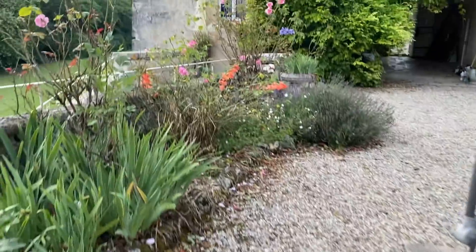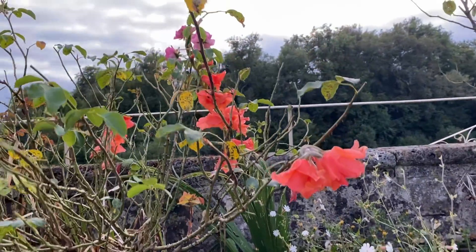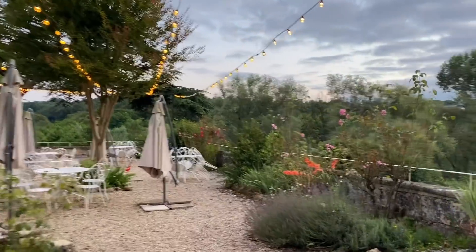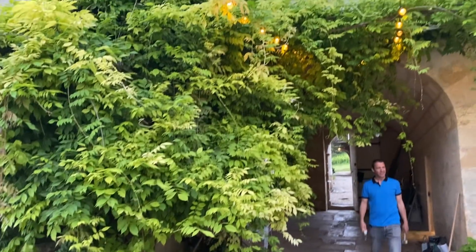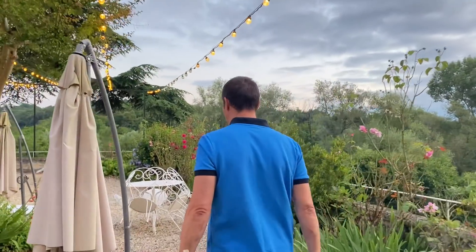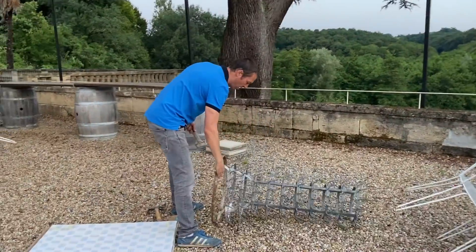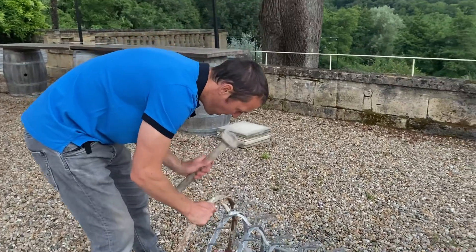Now Ed has gone, Anna sneaks the festoon lights on and plans to pretend they came on by themselves. Ed returns: 'Oh, what the hell's gone on here?' Anna admits she put the lights on — 'I'm sorry, but they look too nice!' Ed says she'll have to turn them back off when he's ready. There are also a couple of broken bulbs that need fixing.